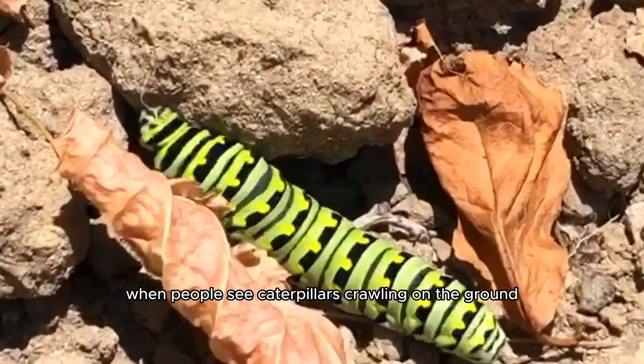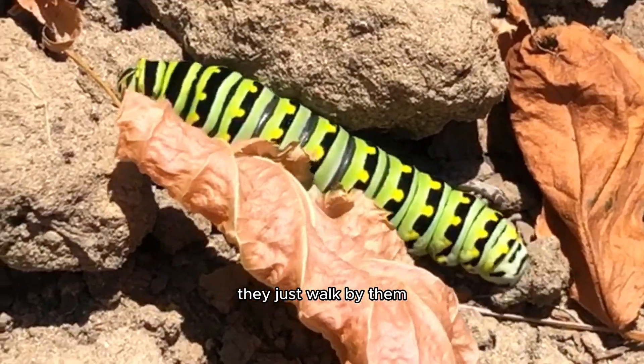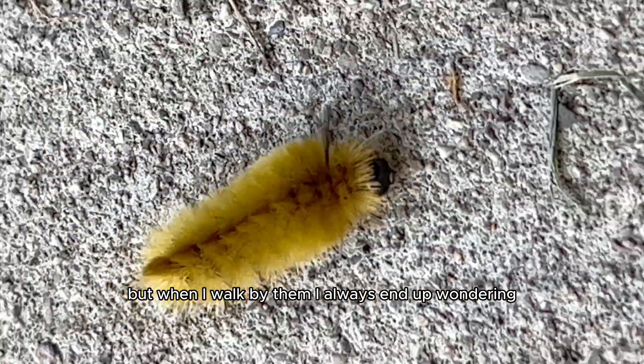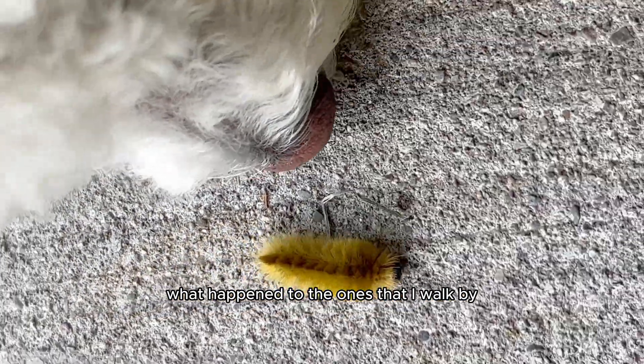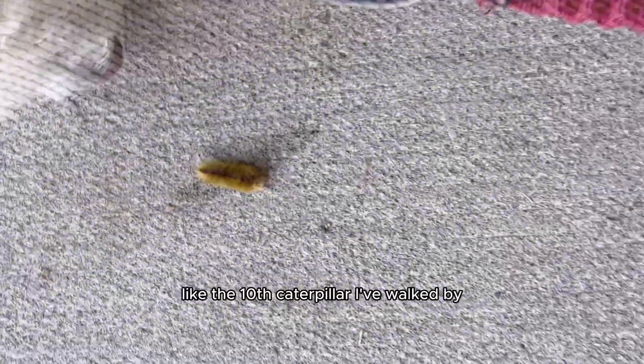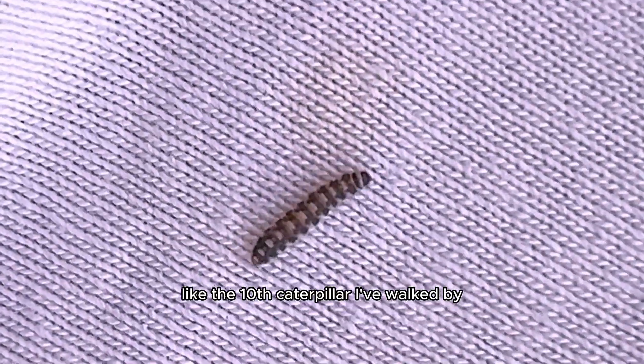Usually, when people see caterpillars crawling on the ground, they just walk by them. But when I walk by them, I always end up wondering what happened to the ones that I walk by and if they turned into butterflies or not. So when I came across like the 10th caterpillar I've walked by, I got an idea.